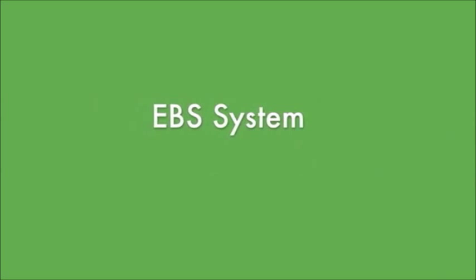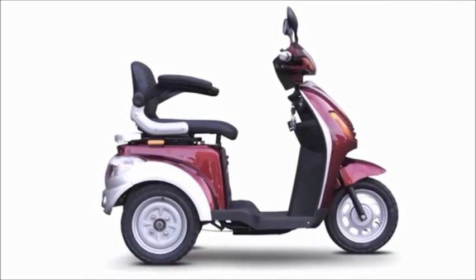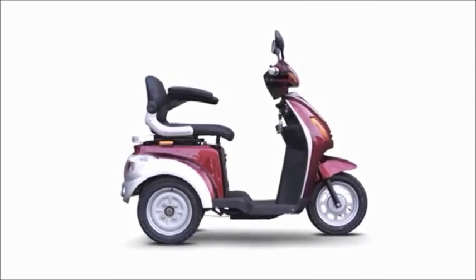Rear wheel shocks, brakes on all three wheels, and an EBS system are all standard features with the EW37 mobility scooter. It is available in a designer two-tone red and silver, which means this scooter is going to turn some heads.